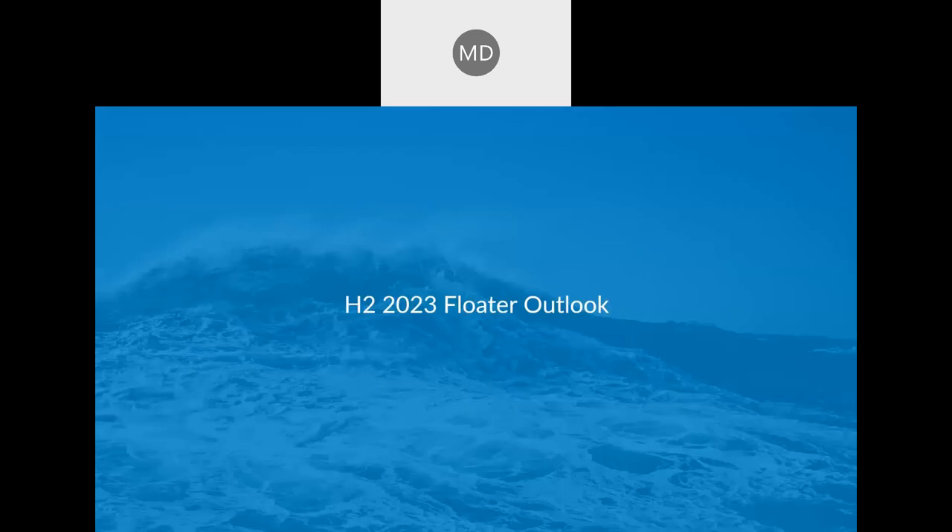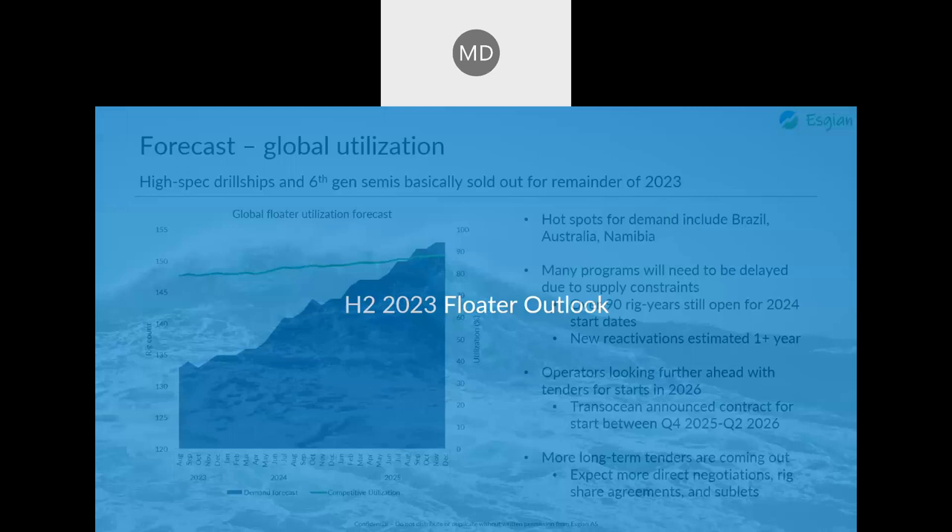Turning now to the floating rig outlook. High-spec drill ships and 6th generation semi-submersibles are basically sold out for the remainder of 2023. Hot spots for demand include Brazil, Australia, and Namibia. The tightness in demand means many programs will likely need to be delayed due to supply constraints. There are over 90 rig years still open for 2024 start dates, and new reactivations for cold-stacked units are estimated to take over one year, making it difficult to meet near-term supply.